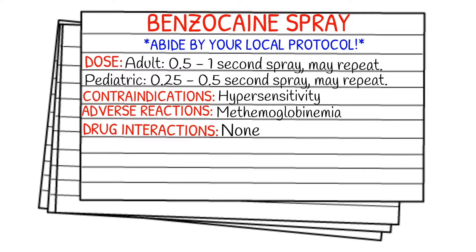Your contraindications: known hypersensitivity to this spray. The main, most serious adverse reaction you could see from this is methemoglobinemia — a really long word, but it basically means the excess of methemoglobin in the bloodstream, which prevents the cells from getting the oxygen that they need, so it can definitely make a patient desat and it could end up being fatal. As for drug interactions, there are none.